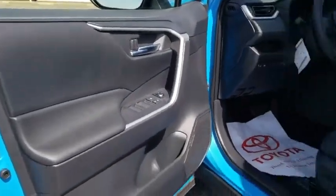Fog lights, power windows, rear window defroster, trip computer, remote keyless entry, overhead console, tachometer.